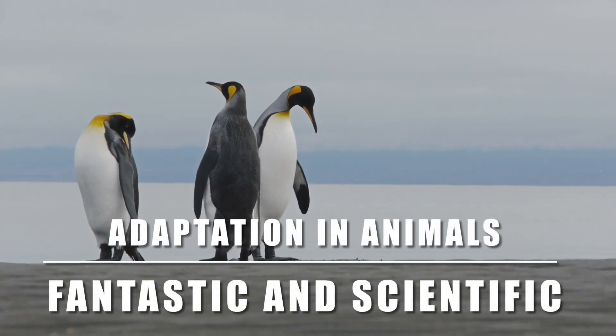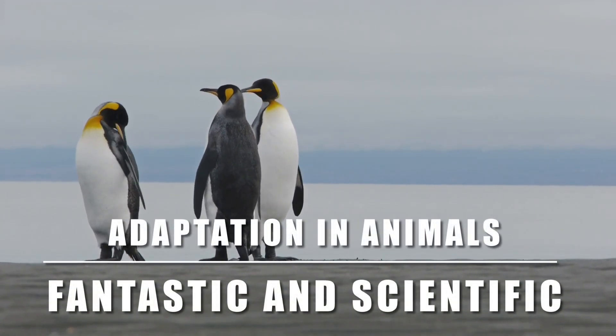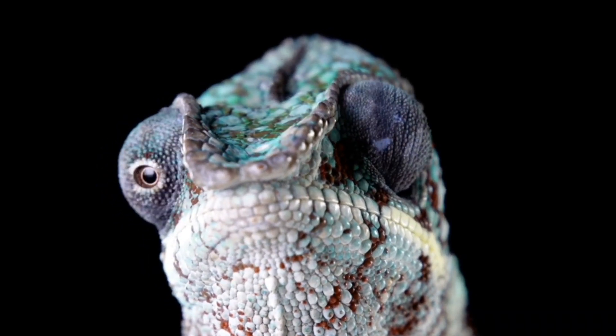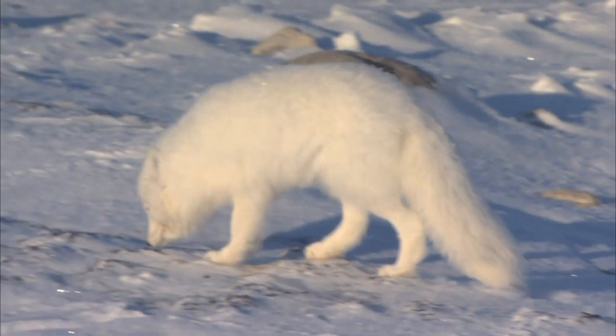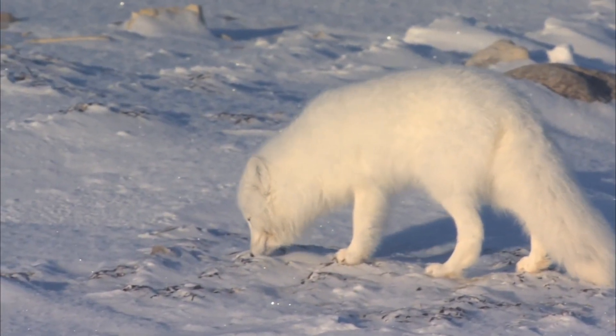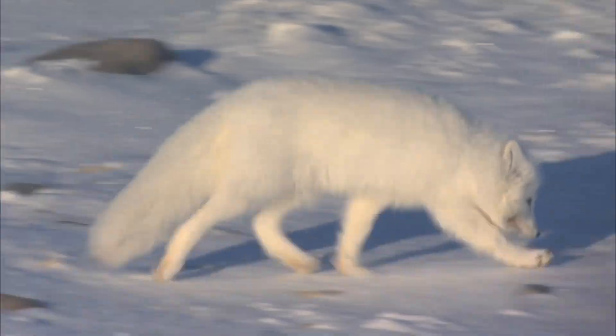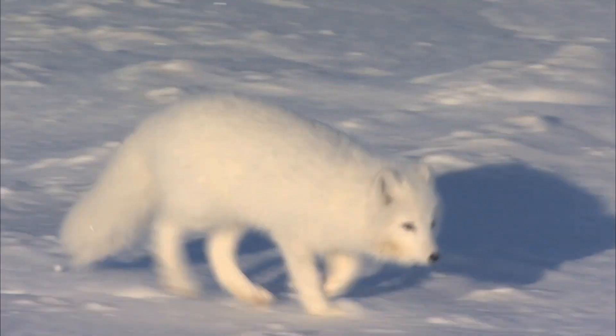Welcome back to our amazing YouTube channel, where today we dive into the fascinating world of adaptation in animals. In this video, we will explore the concept of adaptation, a remarkable process that allows animals to survive and thrive in their ever-changing environments.